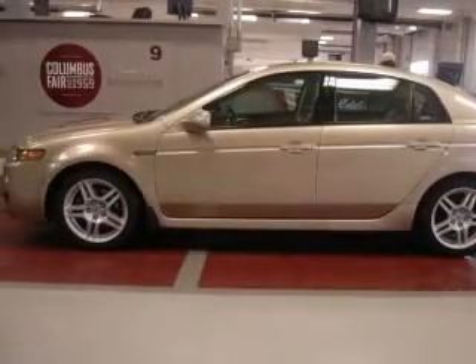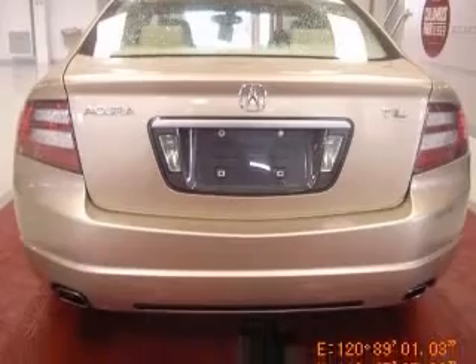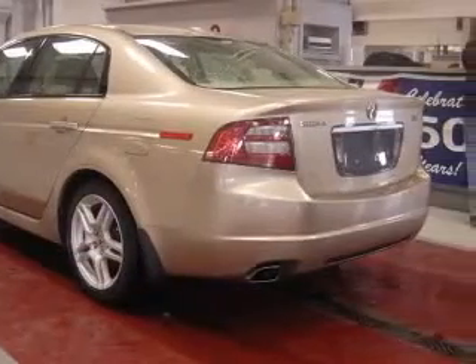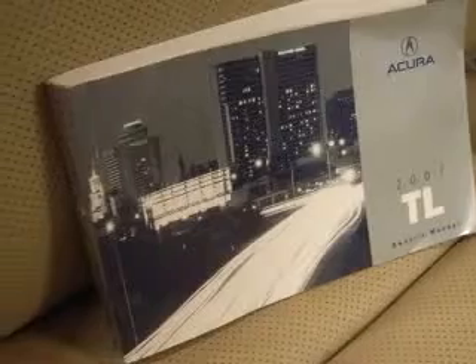4-way power adjustable passenger seat, 4-wheel ABS brakes, 8-way power adjustable driver seat, air conditioning with dual zone climate control, audio controls on steering wheel, climate controlled driver and passenger heated cushion, driver heated seat back, cruise control, daytime running lights.